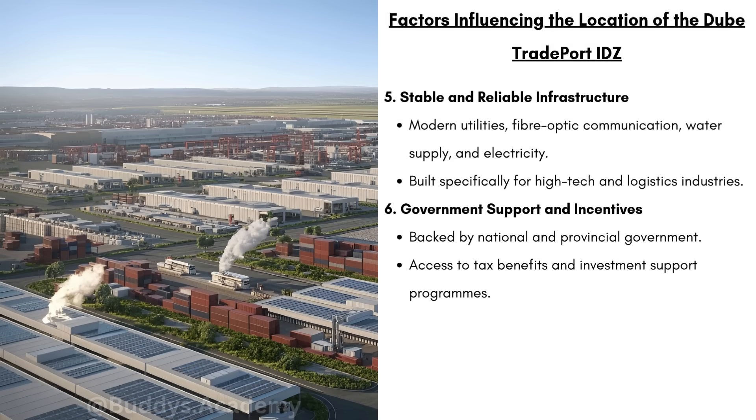We then have stable, reliable infrastructure. The Dubai Tradeport IDZ is going to have modern utilities, fiber optic communication, water supply and electricity, built specifically for high-tech and logistics industries. We then have government support and incentives. This IDZ is going to be backed by the national and provincial government, meaning strong government involvement is going to make this IDZ much more attractive to investors. The businesses in this IDZ are going to have access to tax benefits and investment support programs.